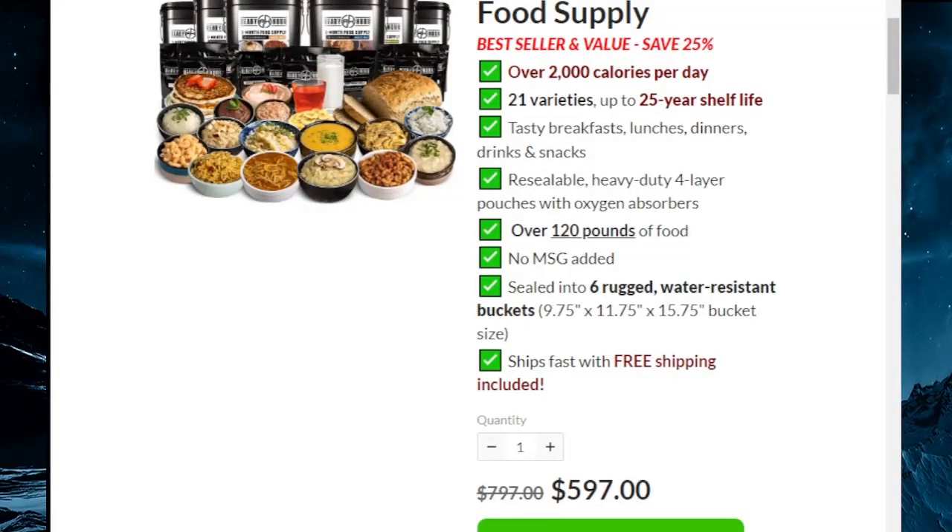First I've got to mention food supply — 25-year shelf life, link is in the description. Three months worth for $5.97. You already spend this much for one month of food at Kroger, and it doesn't have a 25-year shelf life. This is the same price they had four years ago — actually cheaper than three years ago when they were selling it for $800. Link is in the description.